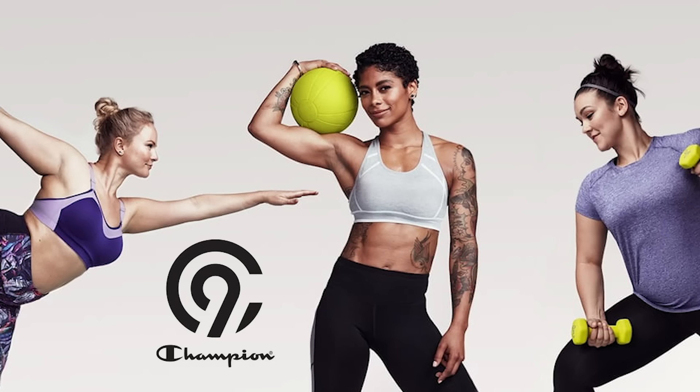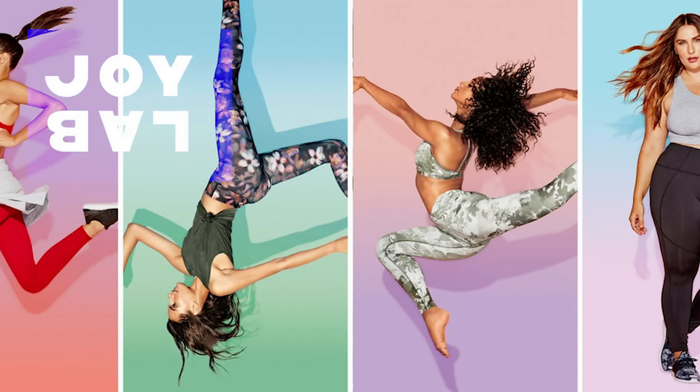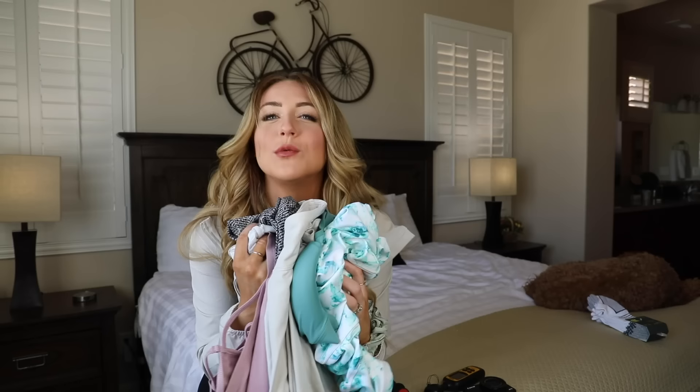Today I am testing out for you Target's new activewear line called All In Motion. Previously they've had C9, which was alright. Joylab, which was pretty cute, but not like the most functional stuff. But now they have All In Motion, which may or may not be the perfect combination of cute, affordable, and functional. You'll just have to keep watching to find out. A couple cool things about this brand is it's in sizes extra small to 2XL, so a decent size range.